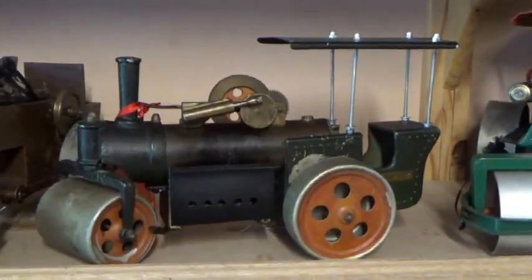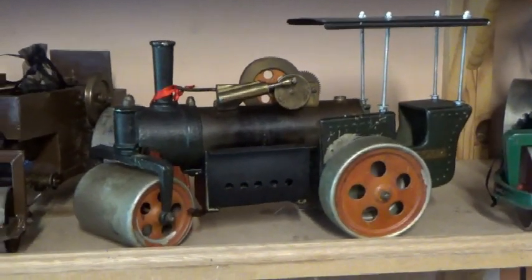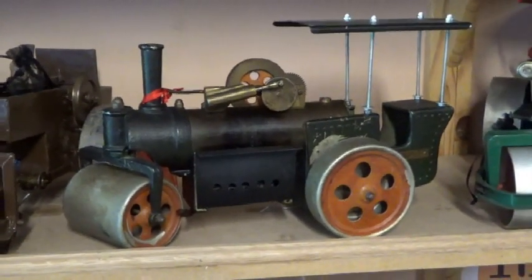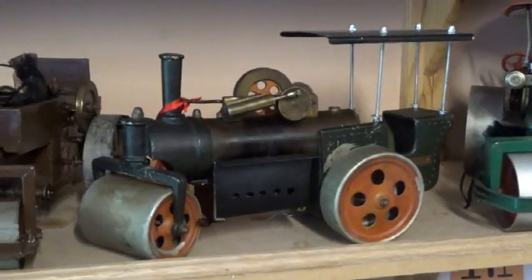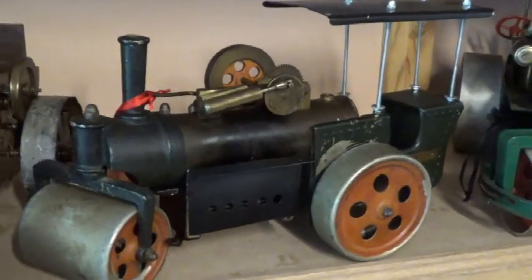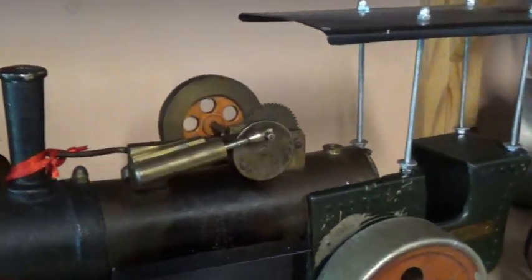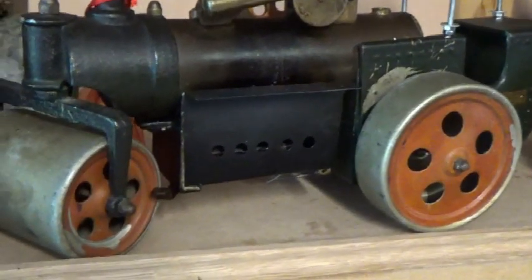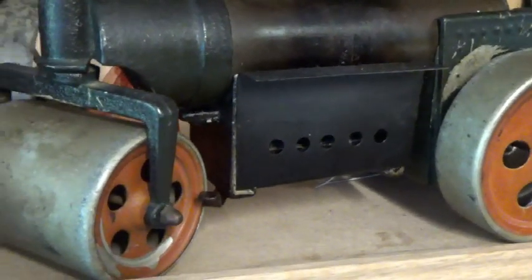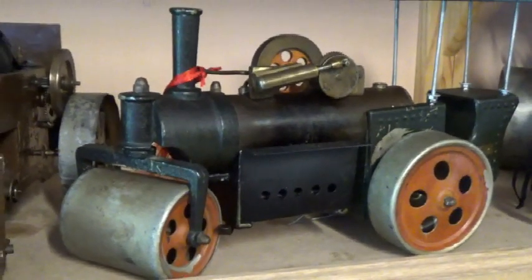So first off was this GISCA steamroller. Don't ask me what GISCA stands for because I can't remember — it is on my website if you want to check up on it. It's an Italian firm and quite a distinctive design. The only problem is that the original burner is missing and I can't seem to find a suitable one that fits and works.